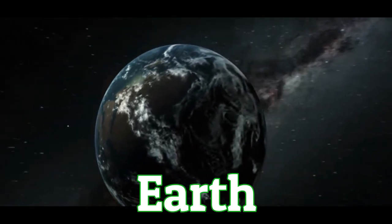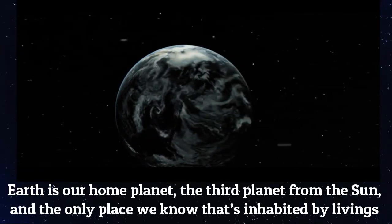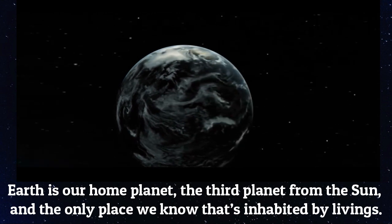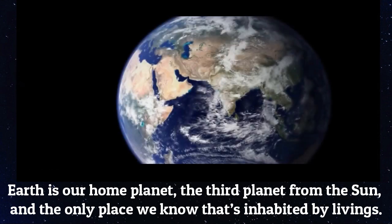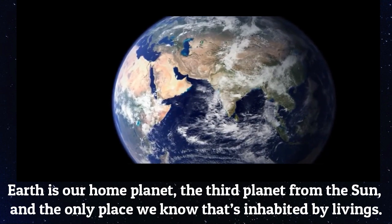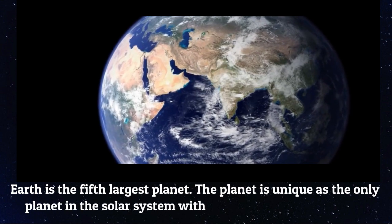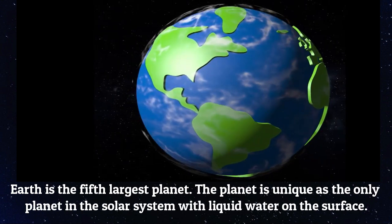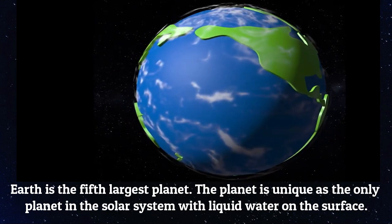Earth is our home planet, the third planet from the sun and only place we know that's inhabited by living things. Earth is the fifth largest planet. The planet is unique as only the planet in the solar system with liquid water on the surface.